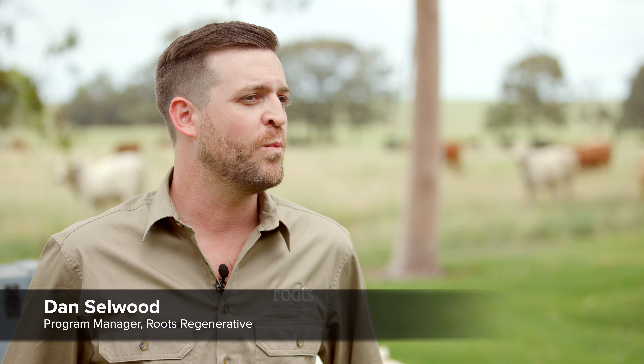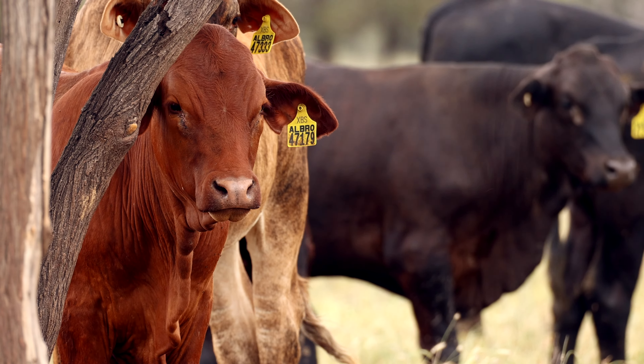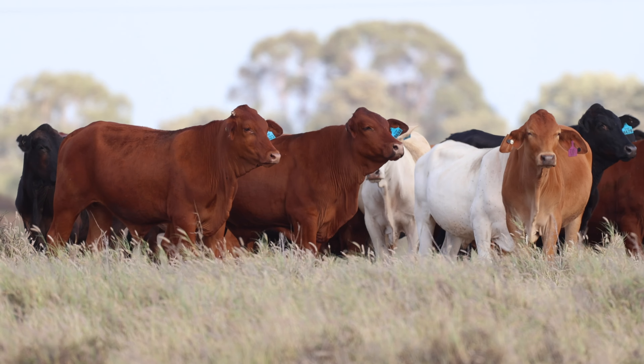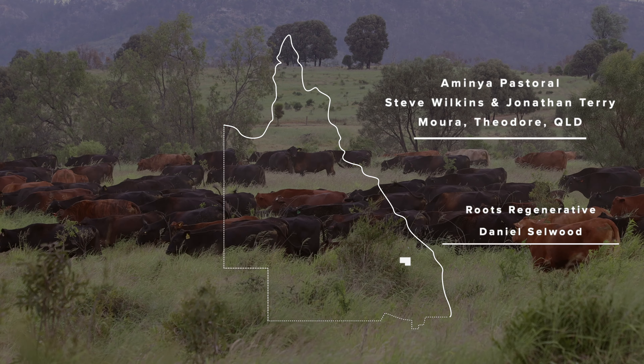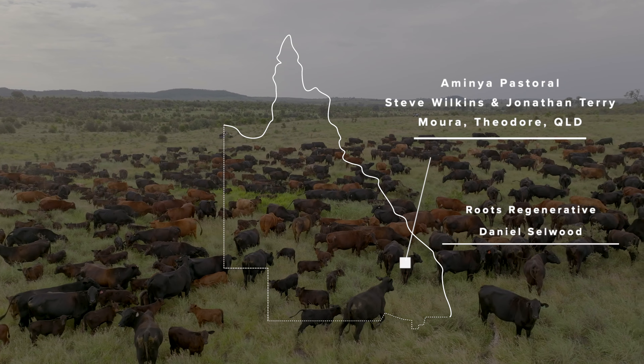We knew we wanted a grass-fed beef brand — one that would really showcase what is unique and special about Australian product. So we found the regenerative community and knew that this was a story really important for us to tell, especially in light of the rise of fake meats and all the negative attention around livestock and the impact that that has on the environment.